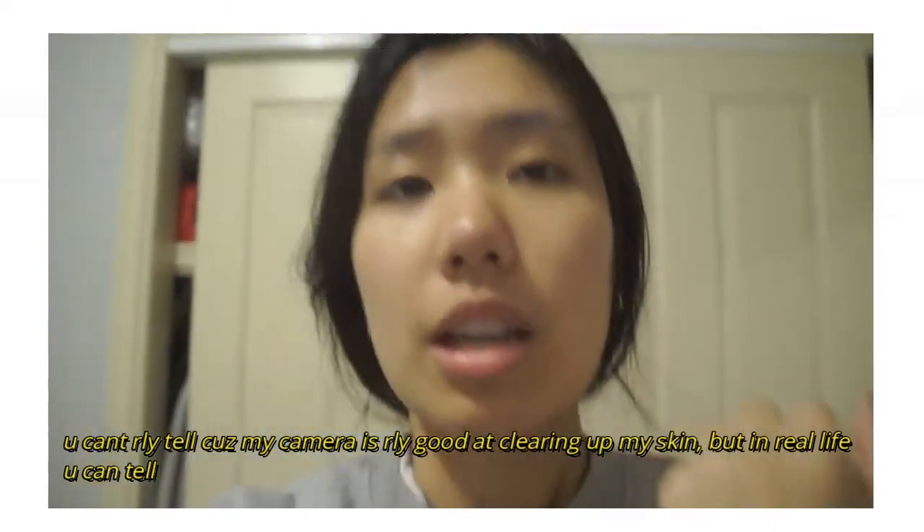My acne doesn't seem that bad now, but it was really, really bad last year because I just stopped caring about my face and everything in general. I went through a phase of not caring about anything. Mainly what I have now is just acne spots, and most of my acne comes from eating bad food, stress, or hormonal causes.